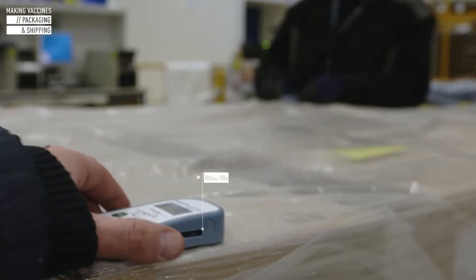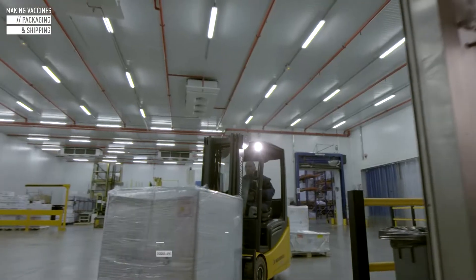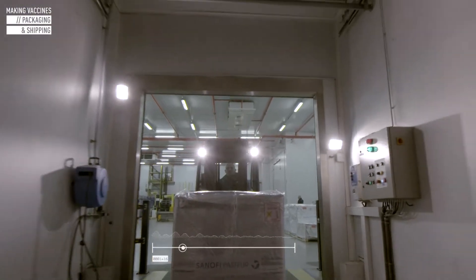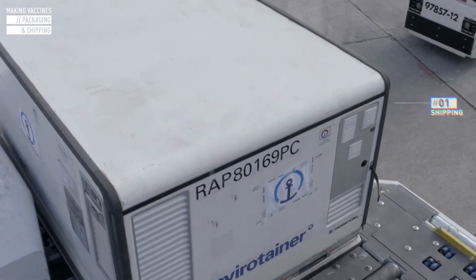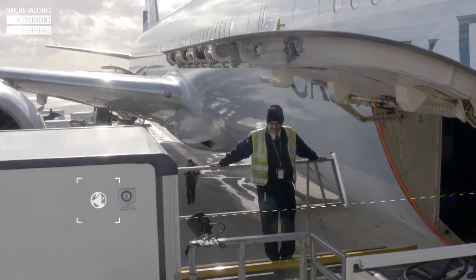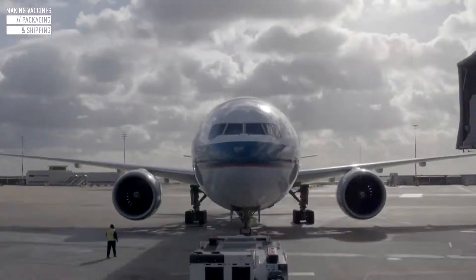Throughout packaging and shipping, vaccines must be stored between 2 and 8 degrees Celsius. Cold rooms and temperature-controlled shipping solutions, such as refrigerated containers and isothermal packaging, protect the vaccines during each phase of transportation and storage. A temperature tracking device is included in each shipment.